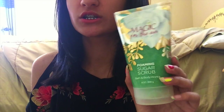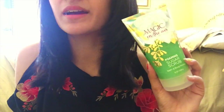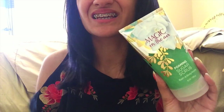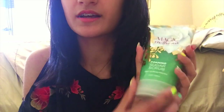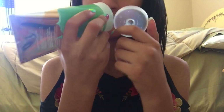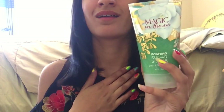Next I have this Bath & Body Works Sugar Scrub in the scent Magic in the Air, and I am living for this. My skin feels so soft. I also like to use it when I shave to get dead skin off, and the shave stays for one day longer, sometimes even two. I usually use it on my legs, and sometimes on my shoulders or whole body. It smells so good — like vanilla. This is the first time I've gotten this scent and I just love it.